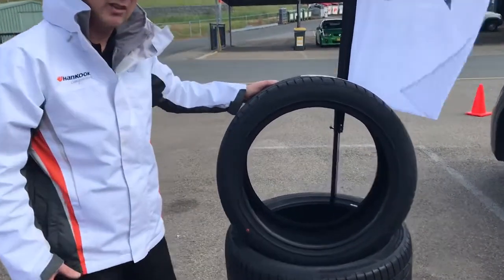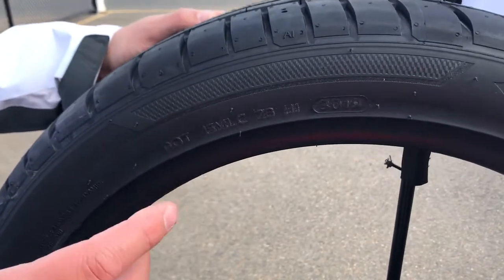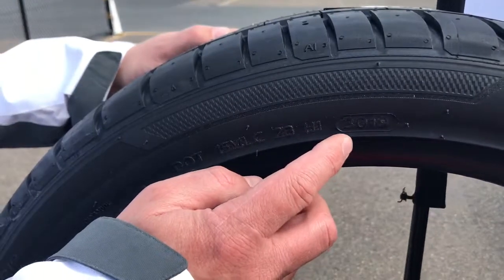I'm going to talk about tyre age. If you come on in, you can see the dot code of the tyre here. The dot code is an important code on all tyres — it tells you where the tyre is made, but it also gives you an indication of when it was made.